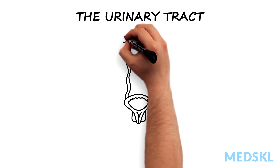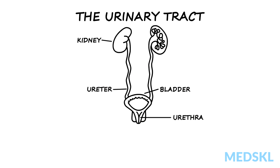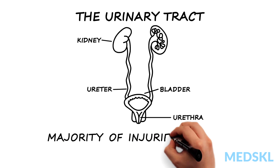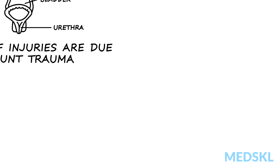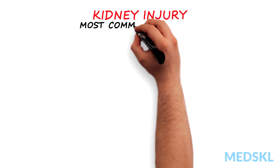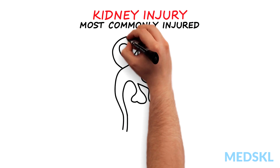The urinary tract consists of the kidneys, ureters, bladder, and urethra. The majority of urinary tract injuries are due to blunt trauma. The kidney is the most commonly injured urinary tract organ and is particularly vulnerable to deceleration injuries.